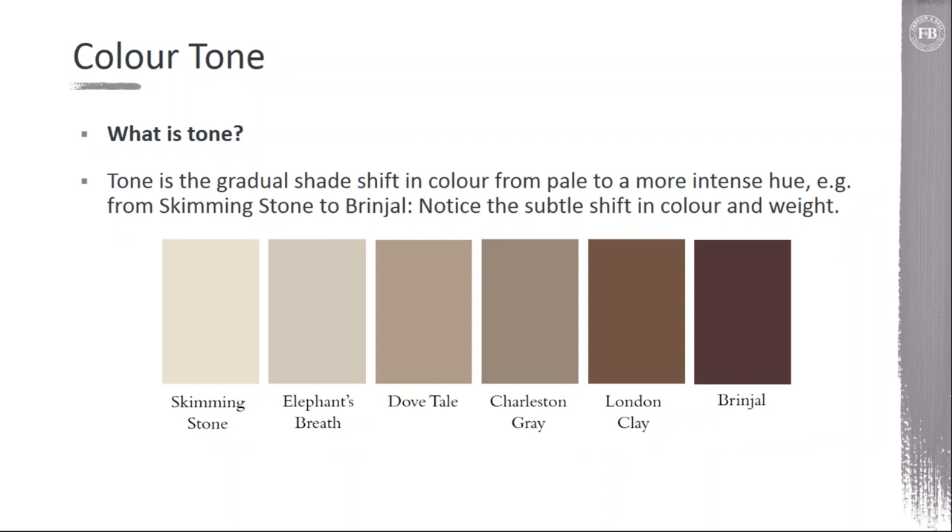Another consideration is color tone. Tone is actually just the shift within a color. You can take an entire color family — shown on the slide — from the palest Skimming Stone all the way to the deep, beautiful burgundy of Brinjal, going from light to dark. That whole palette could be used within the home, doing a transition from a light and bright to a deep and intimate color palette. When you have that continuity of being from the same color family, it all blends together — it's an easy transition for the eye to go from room to room.